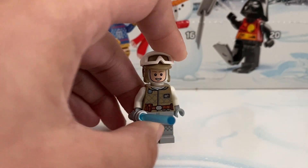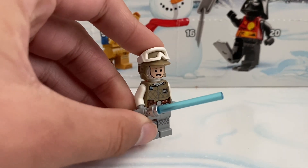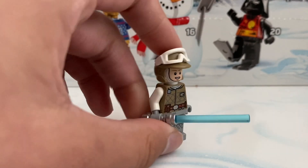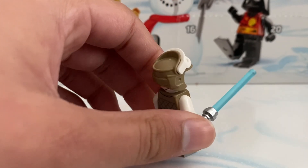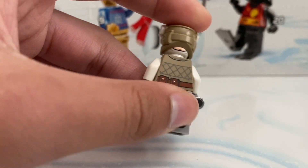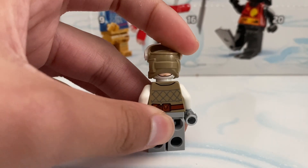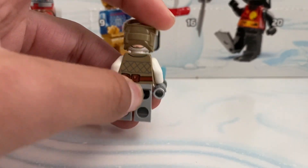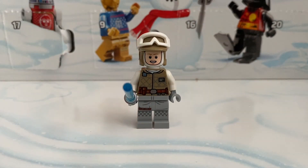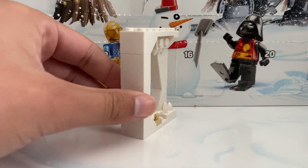Day twenty-one we get another Hoth Luke Skywalker. This minifigure did come in the Tauntaun vs. AT-AT micro fighter last year, so having another one is just not cool in my opinion. In the back you can see part of Luke's face — I don't know why they did a double face print, it just looks bad. He does come with a lightsaber and his snow goggles.